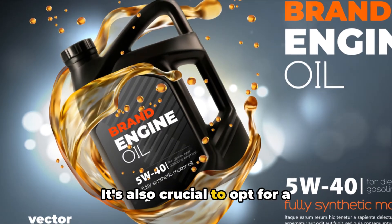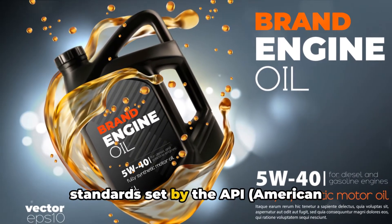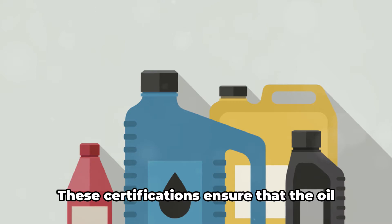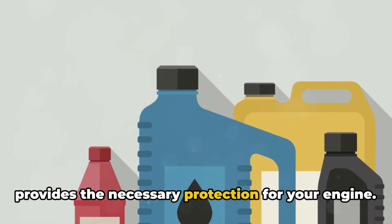It's also crucial to opt for a high-quality oil from a reputable brand that meets or even exceeds industry standards set by the API — the American Petroleum Institute — and SAE, the Society of Automotive Engineers. These certifications ensure that the oil has undergone rigorous testing and provides the necessary protection for your engine.